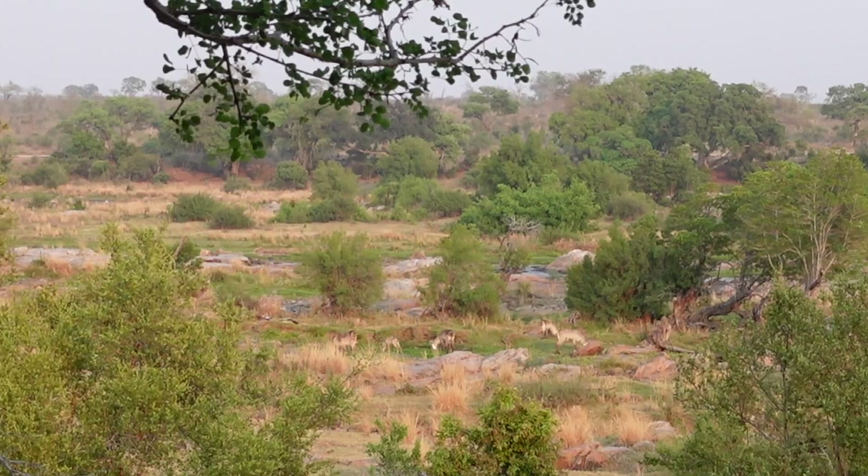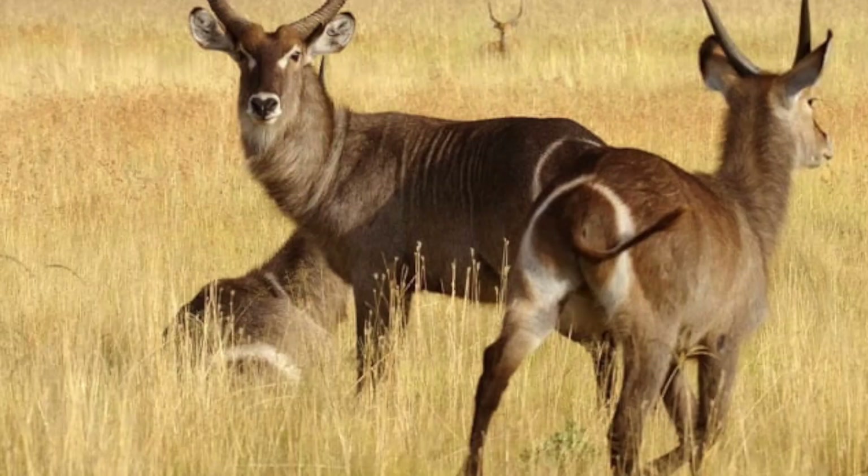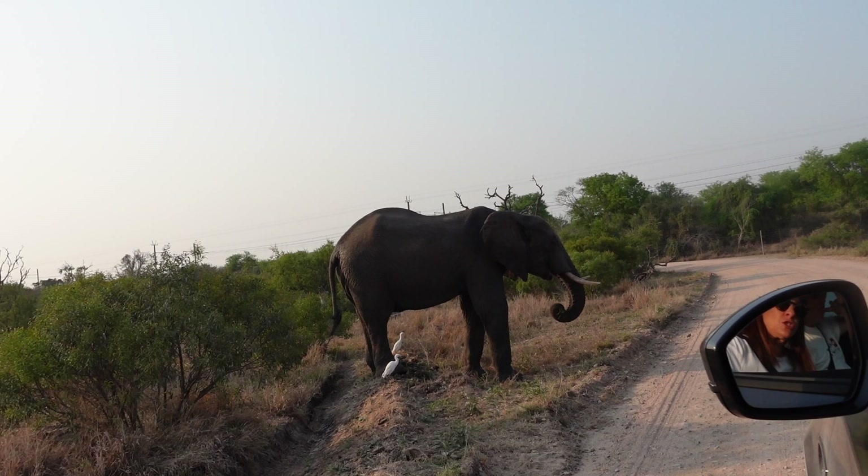We started off the morning enjoying the view from the house that we were staying at, and this led to us seeing our first sighting which was waterbuck. You can actually identify a waterbuck from the toilet seat marking on its butt.